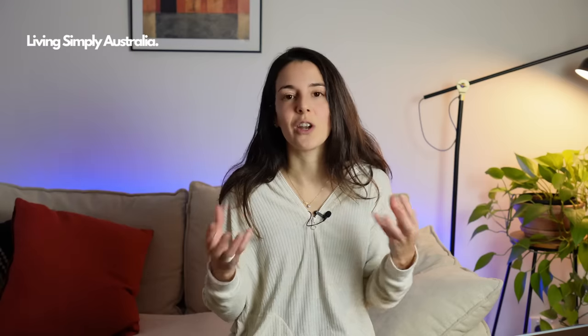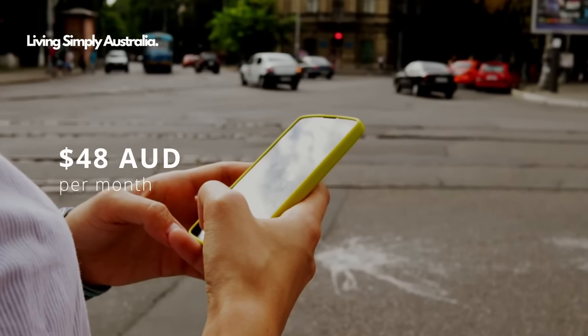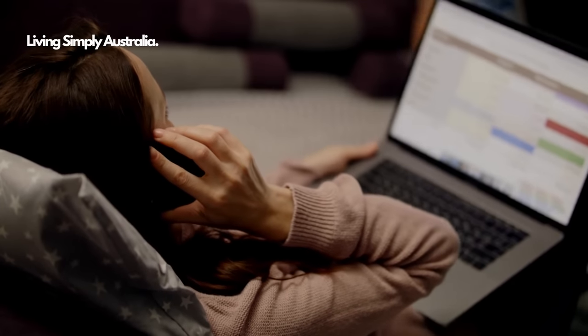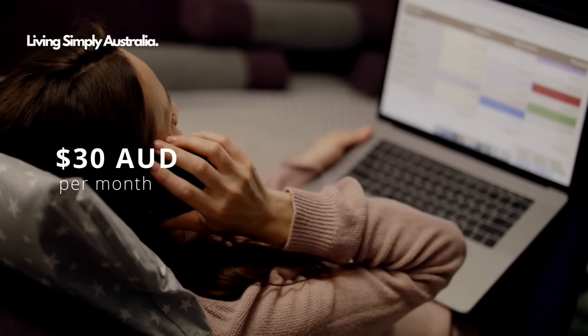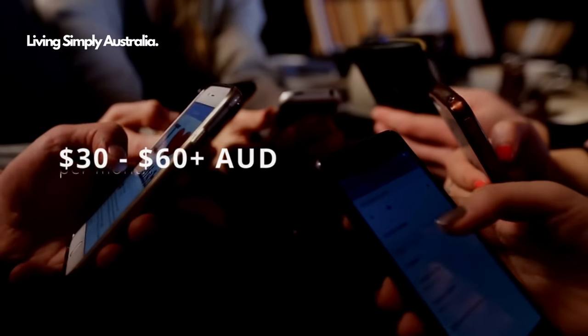Speaking of mobile plans, I was personally paying around 48 dollars per month but my provider kept increasing prices until it reached 62 dollars, which wasn't worth it since I work from home and mainly rely on Wi-Fi. I switched to a much cheaper company and now pay around 30 Australian dollars per month. Make sure you do your research — you can expect to pay between 30 and 60 dollars or more depending on your plan.